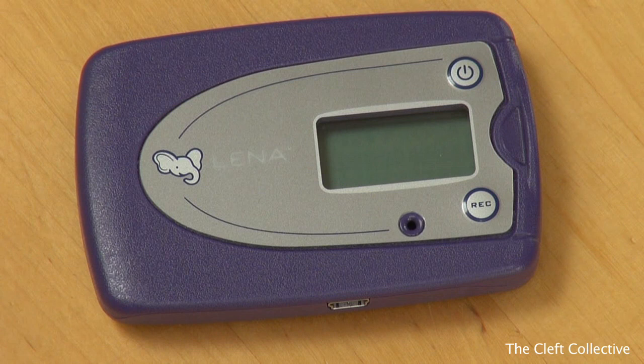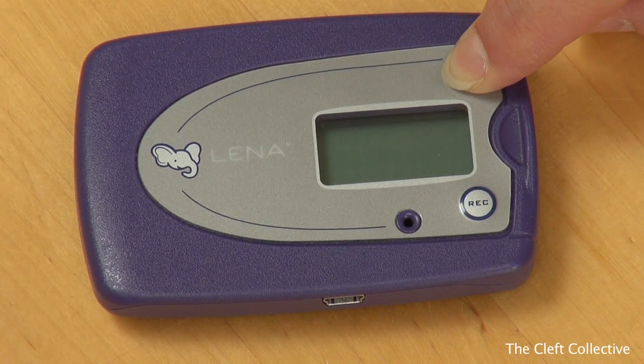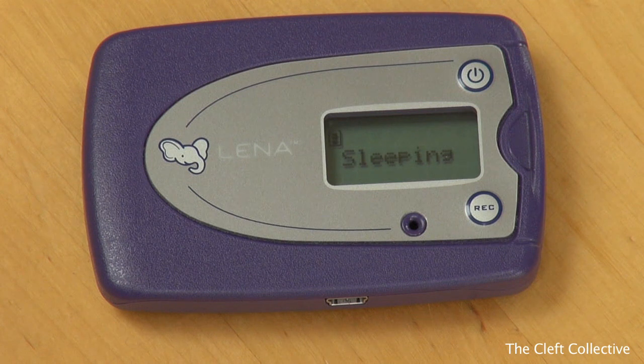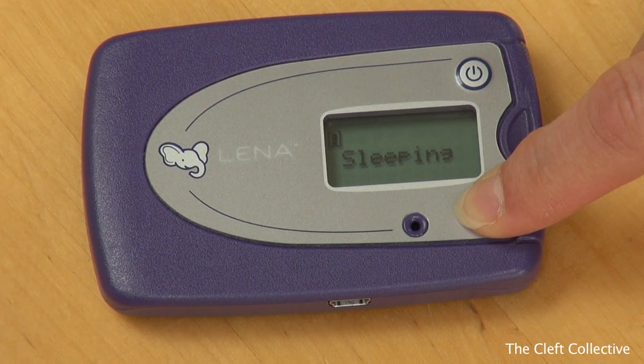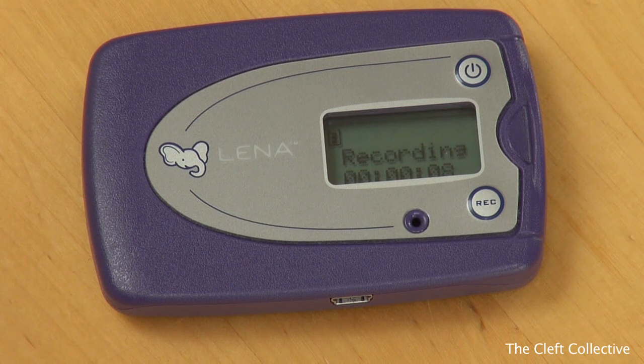On the day of the recording, switch the LENA device on by pressing the on/off button at the top of the device for four seconds. Make sure you only do this on the day of the recording and not before. When the recorder is switched on, the screen will show a number and then it will say 'sleeping'. Then to begin recording, press and hold the record button at the bottom of the device for four seconds until the screen says 'recording', then let go of the button. Make sure you don't press the record button again once the recording has started.